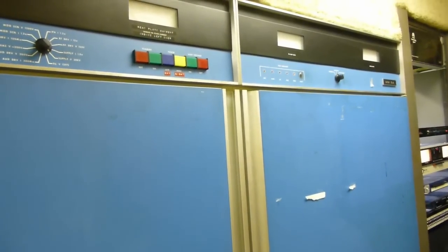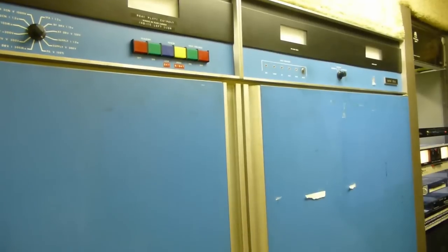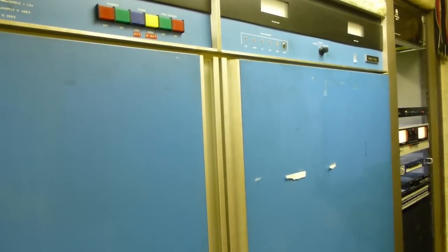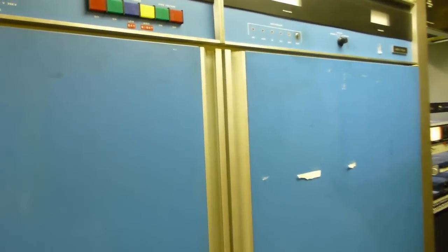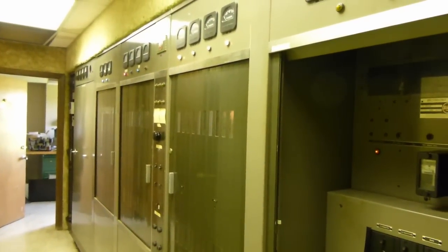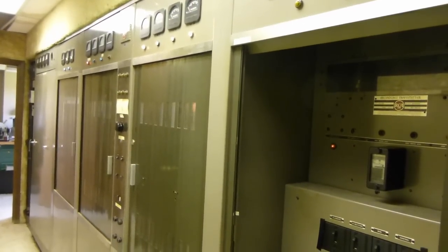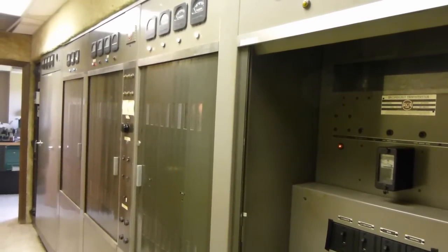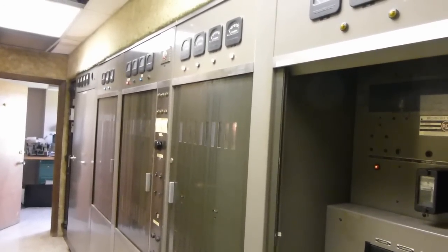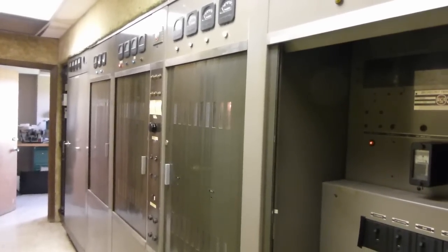I don't know the full story behind it, but I seem to recall hearing that this thing was kind of a lemon. For whatever reason, it was decided it wasn't reliable enough to be a backup, and that this RCA should remain in that role. I also hear that it's damn near impossible to find parts for that Harris transmitter, whereas this RCA actually uses largely off-the-shelf parts — it's actually easier to find parts for this thing than for that.